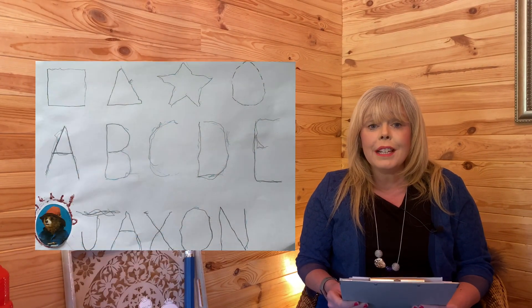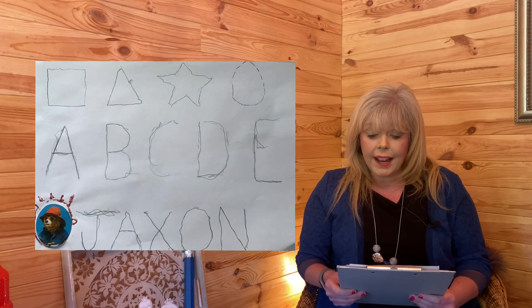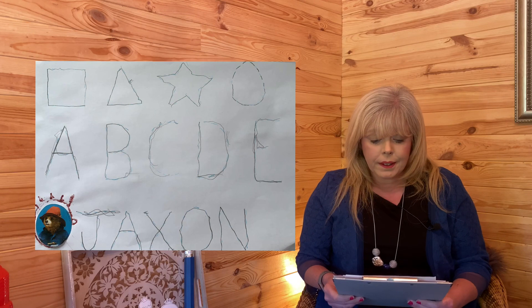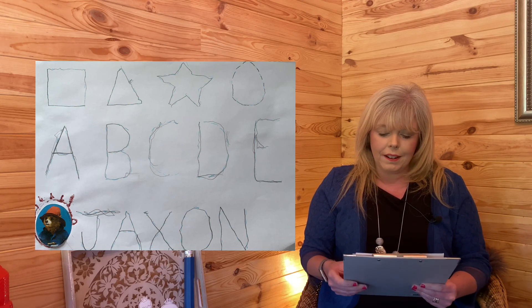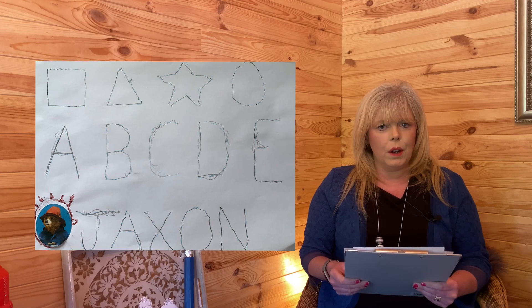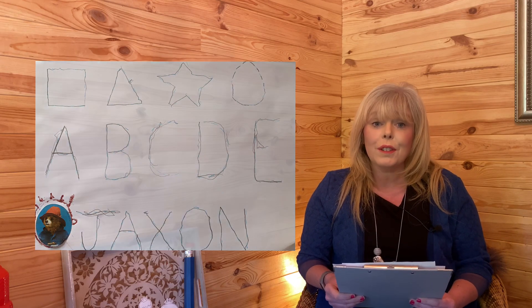I wonder who's in it? First up into the Super Shed Gallery is Jackson. Jackson, you've been really busy tracing the dots and you've made lots of shapes and letters, and I even see you've been practicing writing your name. I also see Paddington Bear. Is that Paddington Bear down the corner of your picture? I love Paddington Bear. Now into the Super Shed Station, Paddington Bear, you go with your marmalade sandwiches. Thank you Jackson for sending in your dot-to-dot work. You did a great job.